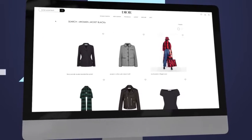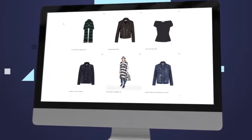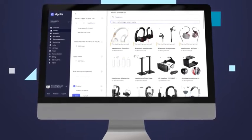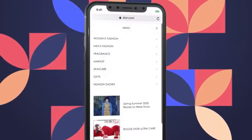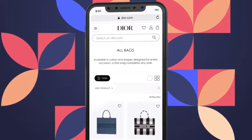Algolia lets you access untapped revenue by providing a suite of tools that ride on top of our high-performance search engine. These tools — like analytics, merchandising, and personalization — provide you with a single solution for search and discovery that's simple and easy to use, yet incredibly powerful and robust.